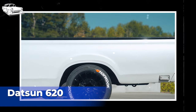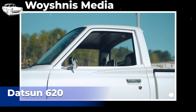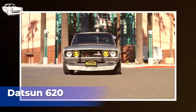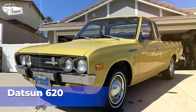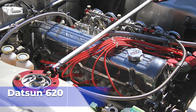The Datsun 620 was a compact pickup truck produced by Nissan under the Datsun brand from 1972 to 1979. It was the successor to the Datsun 520 and was part of the Datsun 600 series of vehicles. The Datsun 620 gained popularity for its ruggedness, reliability, and distinctive styling. It featured a modern and angular design with a squared-off front end, influenced by the aesthetic trends of the 1970s with sharp lines and geometric shapes. The truck was available in both regular and long-bed configurations. In the United States, it was initially equipped with a 1.6-liter inline-four engine, later upgraded to a 1.8-liter inline-four.